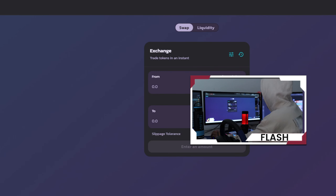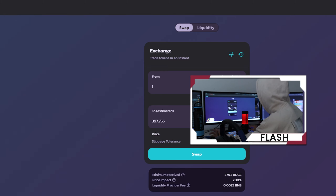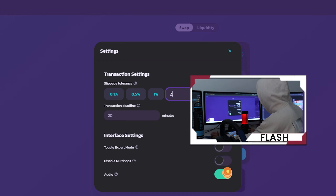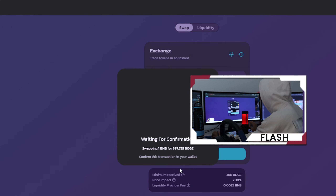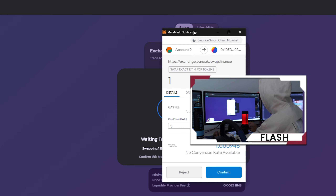You can buy Boge using BNB — just put whatever amount of BNB you want, set the slippage tolerance to 2.5%, click confirm, confirm the swap, MetaMask will give a notification, and just click confirm.